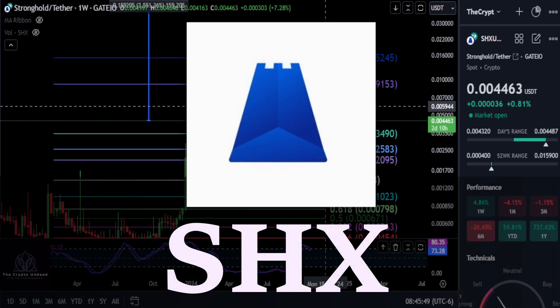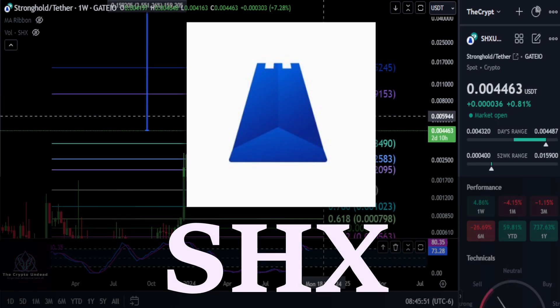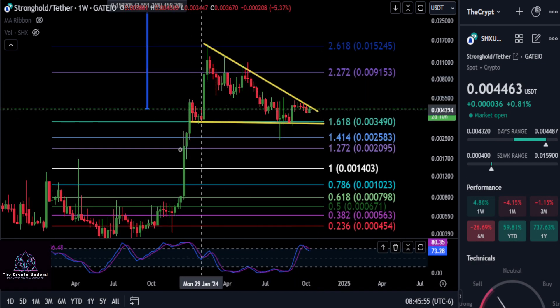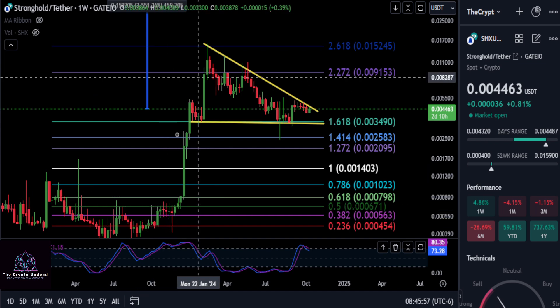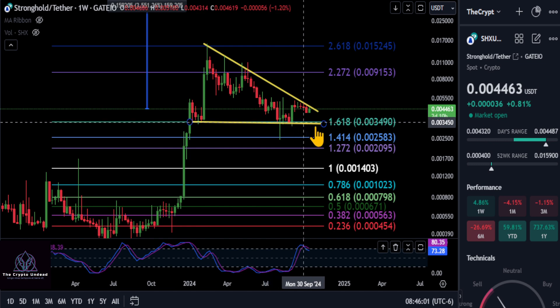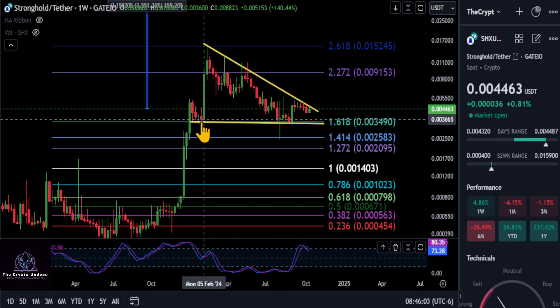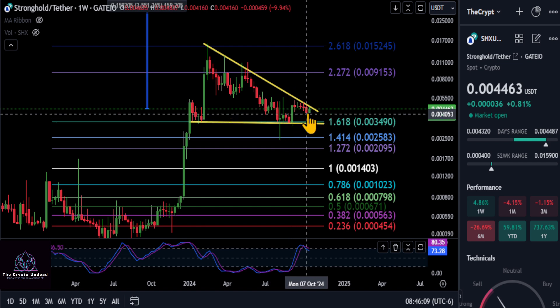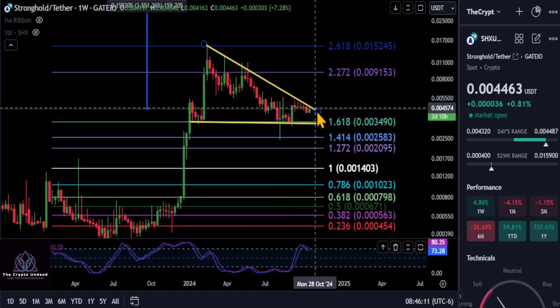A quick update on Stronghold — SHX is actually looking good here. This thing ran up and we have a strong uptrend marked out with yellow lines. We're above the 1.618 and have been holding this level for a good while. Same formation as we're seeing in a lot of things: a wick low and then higher lows.